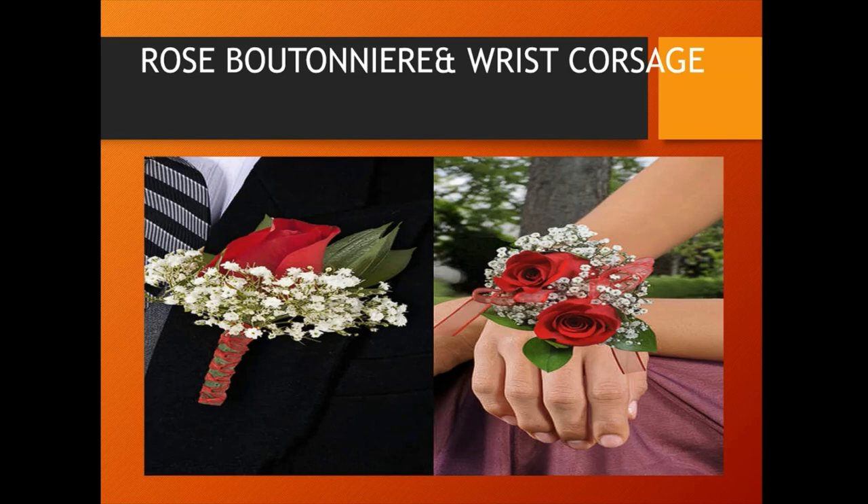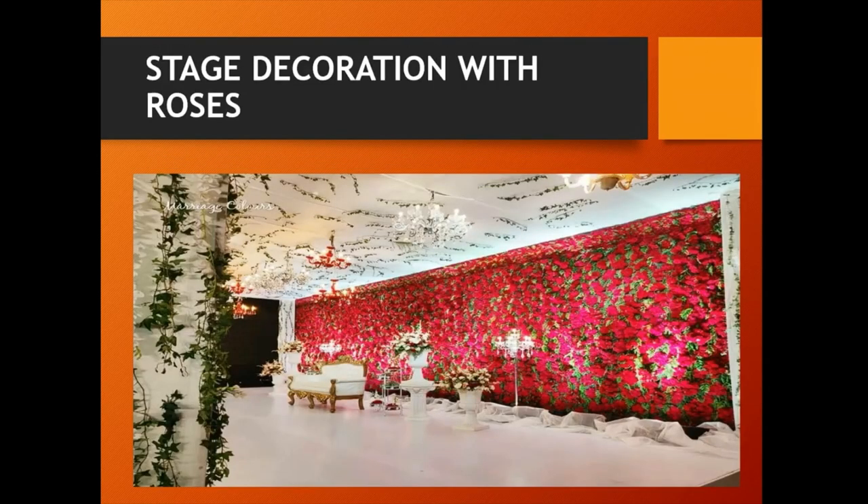Rose boutonniere and wrist corsage are bridal accessories made with rose flowers for wedding functions. A corsage is a small bouquet of flowers worn on clothing or around the wrist for formal occasions, commonly by females. Cut roses are also used for decorating stages, functions and marriages for providing aesthetic value.